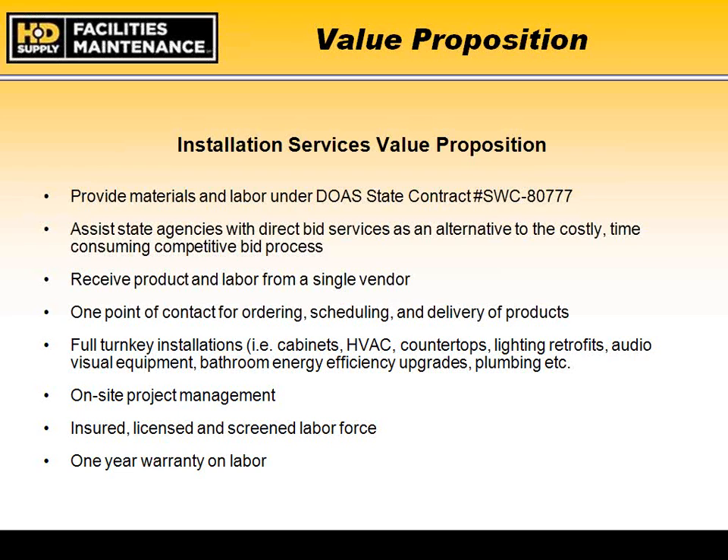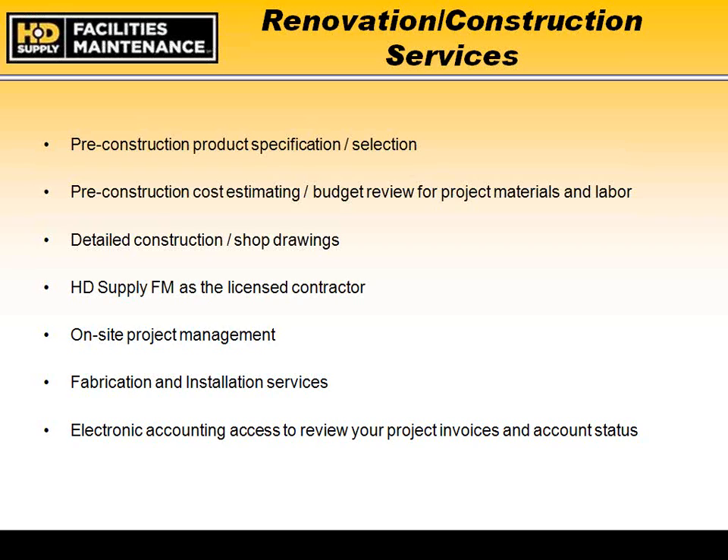Some things you may not be aware of that we can provide under this renovation contract: as you put together preliminary budgets for turnkey projects, we can team up with you and your staff to create pre-construction product specifications and selections. If you're looking for specific plumbing fixtures or light fixtures, we can become a resource to research and provide preliminary budget costs before you finalize your project budget. We can also provide pre-construction cost estimating and budget review for materials and labor.